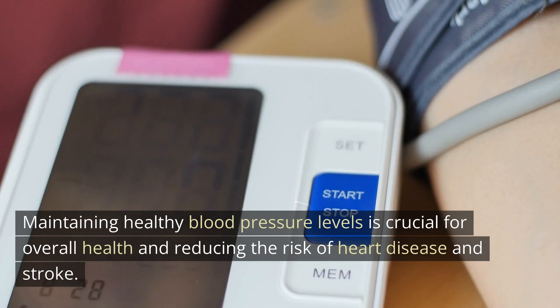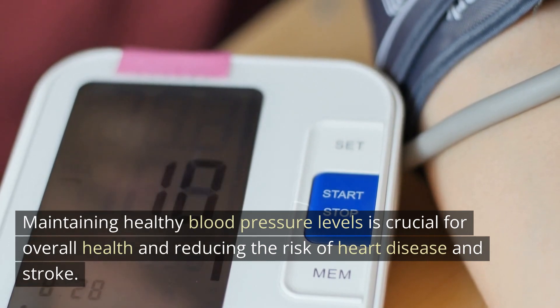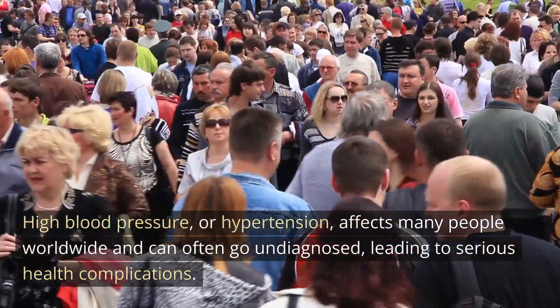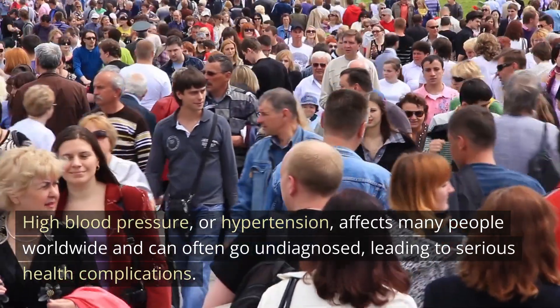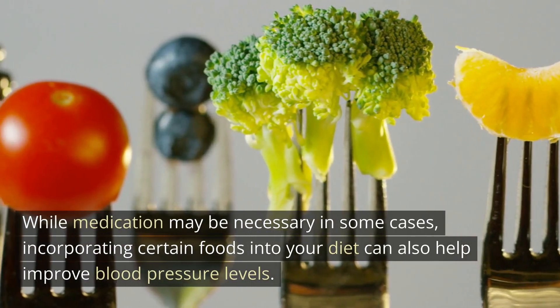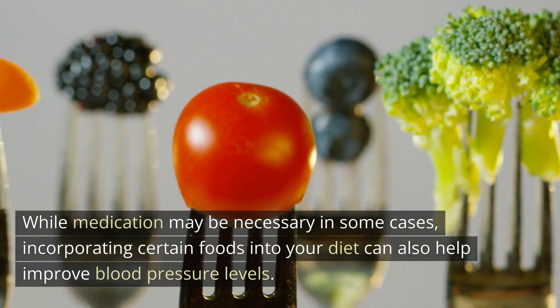Maintaining healthy blood pressure levels is crucial for overall health and reducing the risk of heart disease and stroke. High blood pressure, or hypertension, affects many people worldwide and can often go undiagnosed, leading to serious health complications. While medication may be necessary in some cases, incorporating certain foods into your diet can also help improve blood pressure levels.